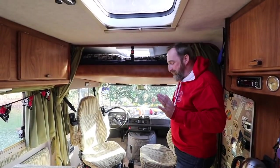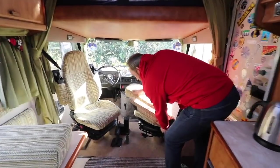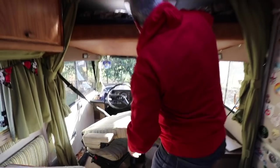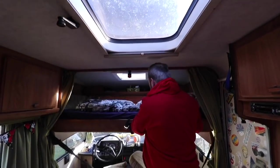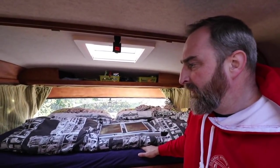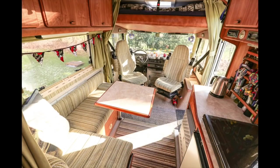Let me demonstrate the drop-down bed - it's really simple. The two front seats just put down, and it's a seatbelt-type arrangement that drops it down. How tall are you Matt? I am six foot two, and I can sleep in this perfectly comfortably. You've said before you'd rather sleep in the drop-down - that'd be fair, yeah.